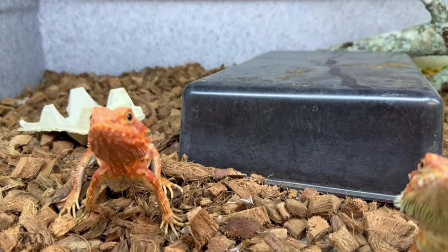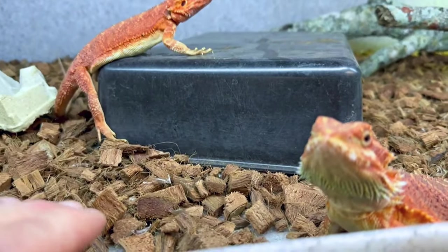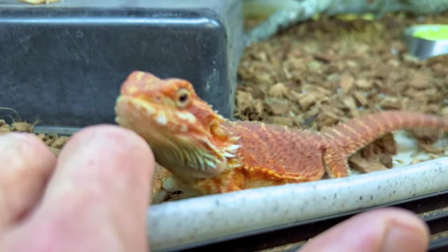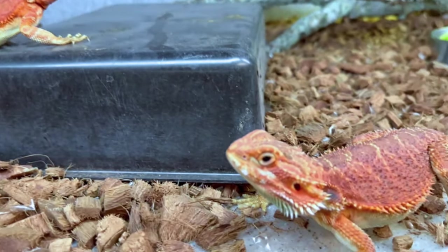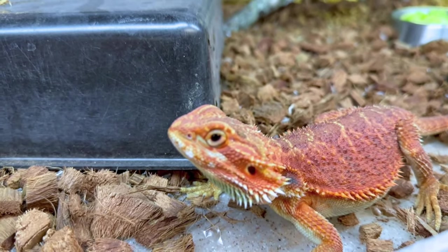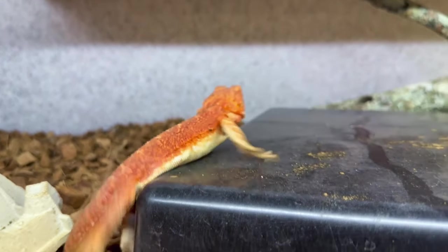We got to clean this thing, though. They're so happy — they just ate all their crickets. You guys are so cool. These are the reddest dragons I've ever seen. Reddest bearded dragons. Keep hunting for your crickets, there's still more left in there.